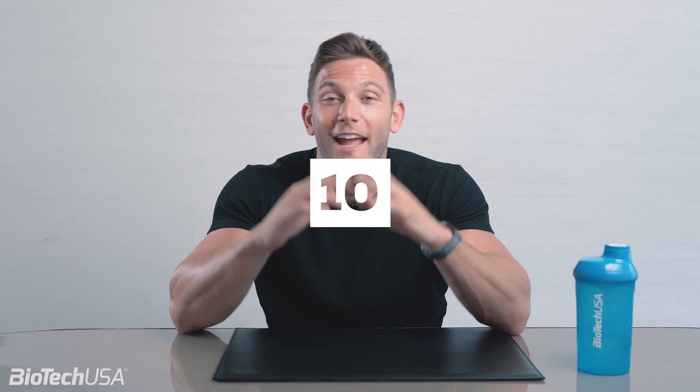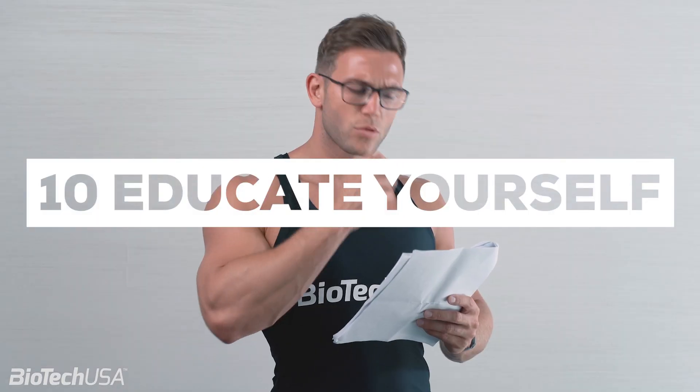Number ten: educate yourself. Bodybuilding is your new world and you're interested in it, so educate yourself. Study. When you don't know anything about something, what do you do? You study. You ask people.